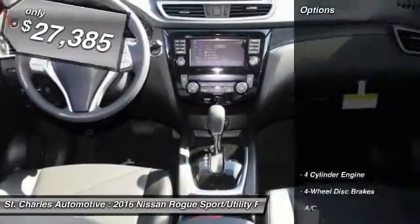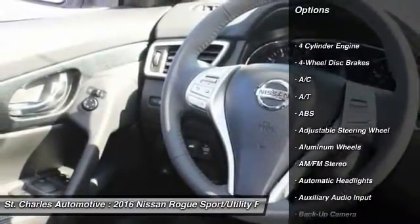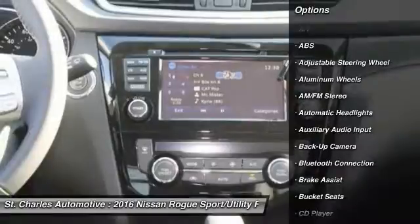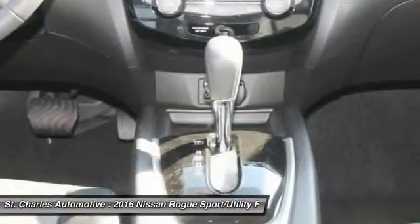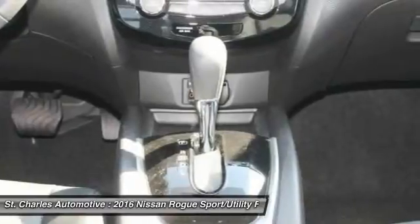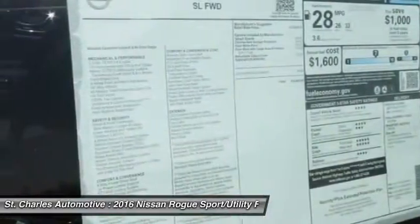Here are some of this vehicle's great options: steering wheel audio controls, stability control, keyless entry, power lift gate, navigation system, backup camera, anti-lock braking system, traction control, Bluetooth, leather wrapped steering wheel.